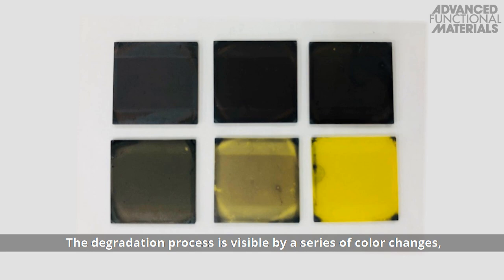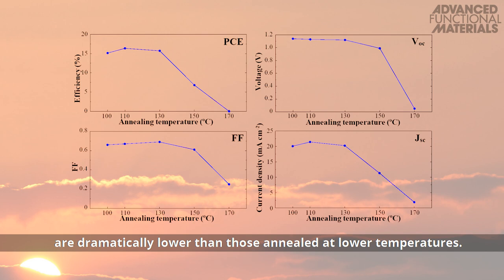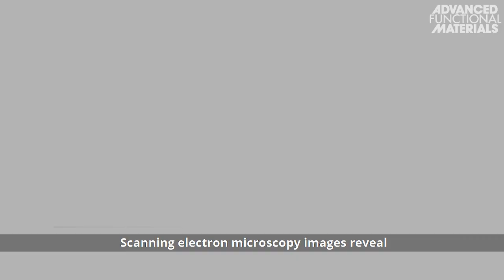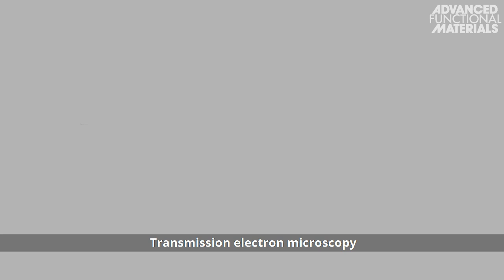The degradation process is visible by a series of color changes, and all performance parameters of the cells obtained by annealing at 150 and 170 degrees centigrade are dramatically lower than those annealed at lower temperatures. Scanning electron microscopy images reveal the gradual degradation of the perovskite into lead iodide with increasing temperature.